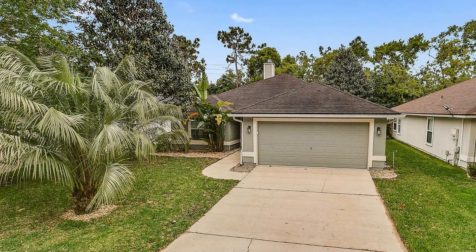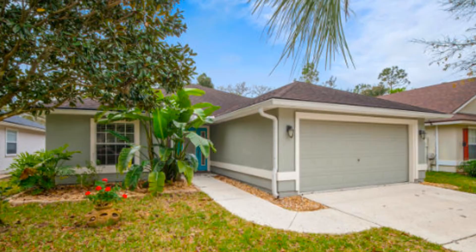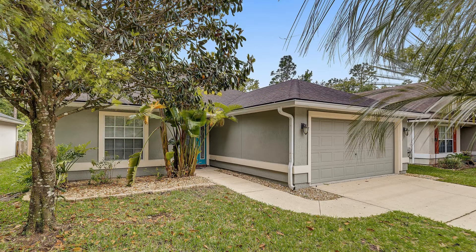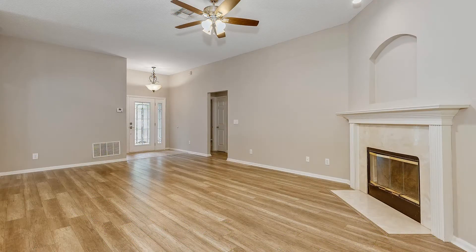The house features beautiful luxury vinyl plank throughout, ceiling fans, and lots of natural light. The living area has plenty of space for your furniture and entertainment.